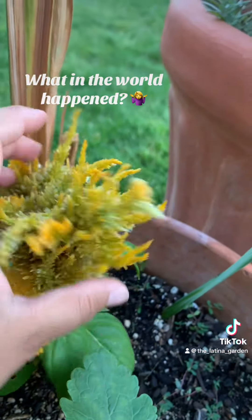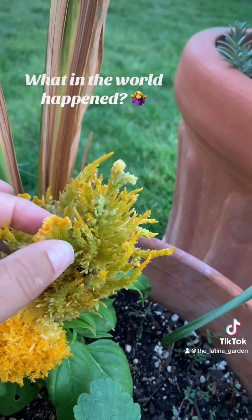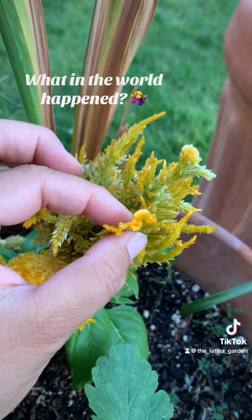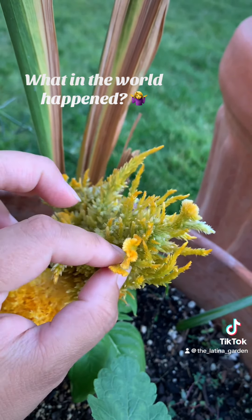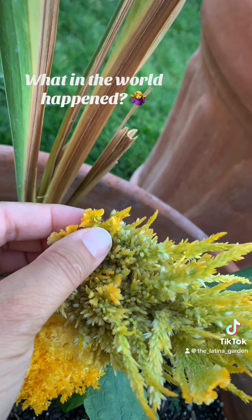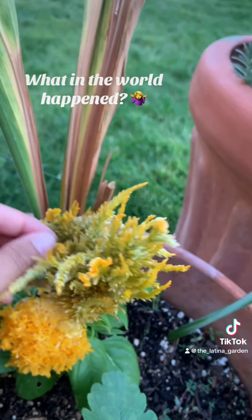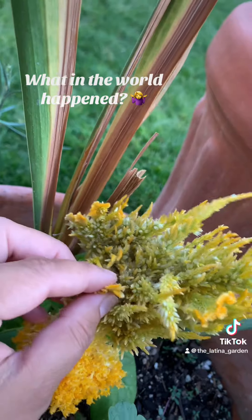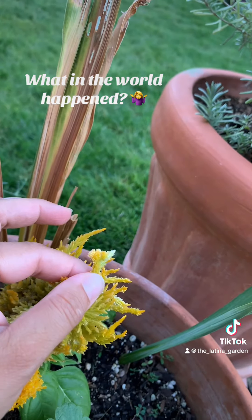And then on this one, it looks kind of similar to the other one, but you see these little tiny flowers here — it almost resembles the cockscomb, or like the brain-looking Celosia. It has several little other ones here where it just looks different. I'm not sure what caused this to look so different, but I found it to be interesting and I like it.